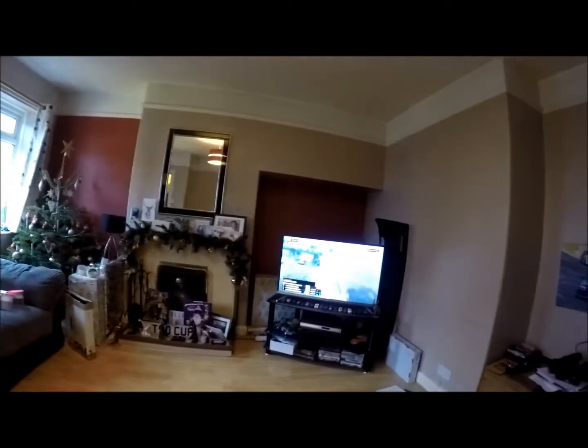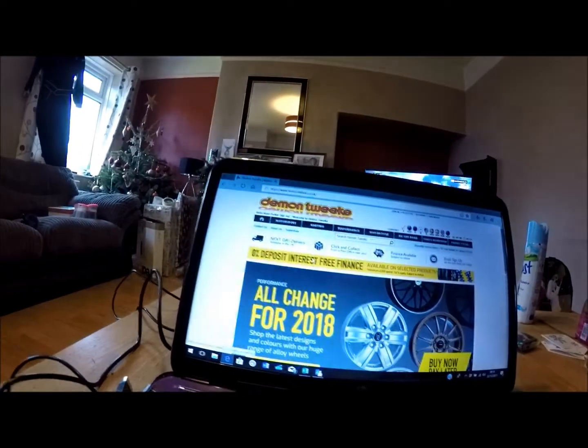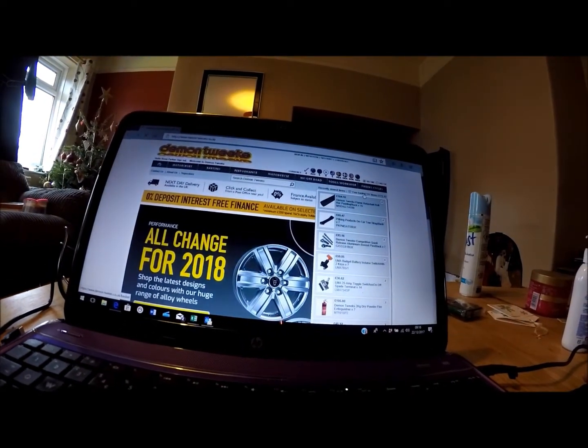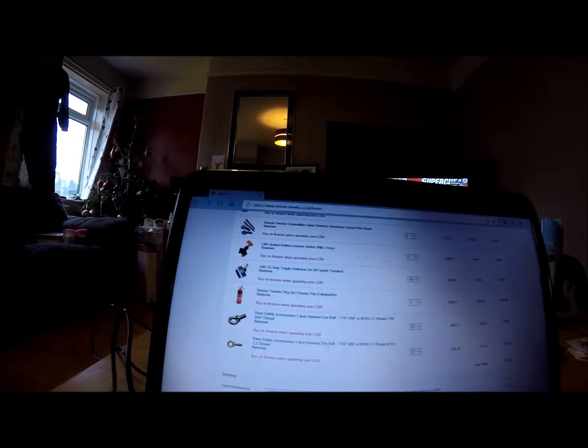Good morning! I thought I'd just give you a little update on the rental cars. So I've been on Demon Tweaks and literally bought pretty much everything you can think of — basic stuff for all the rental cars: roll cage padding, toe straps, eyelets for harnesses, switches, extinguishers, all that type of stuff. Basically just bought everything as a package off of Demon Tweaks. That should be here just after Christmas — it's the Friday before Christmas now.